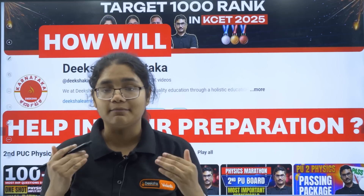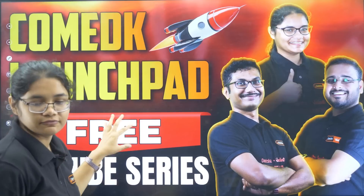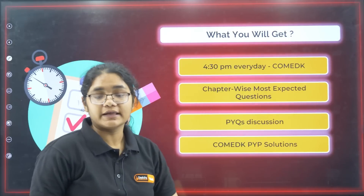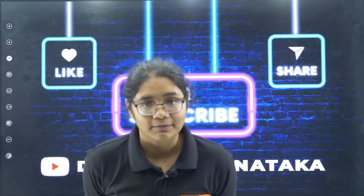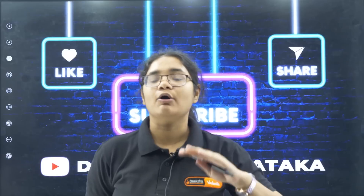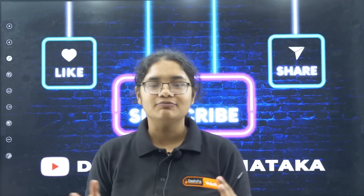Our Diksha Karnataka channel has the COMET K Launchpad free series — we go live every day at 4:30pm and do previous year questions. Before the exam, we will also be uploading compilation videos like top 100 questions and organic chemistry revision. Please subscribe to the channel so you don't miss important videos. Admit cards have been released, so be serious about the exam. All the best, and do put any queries in the comment section!